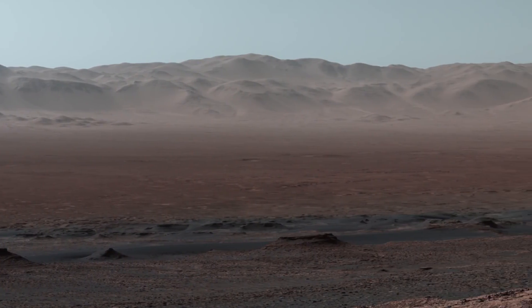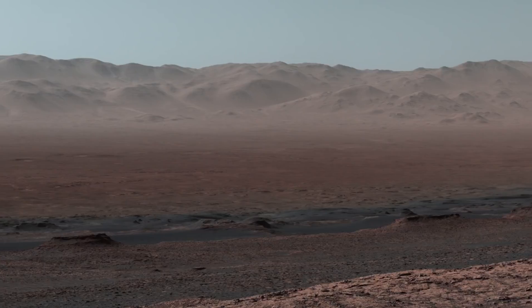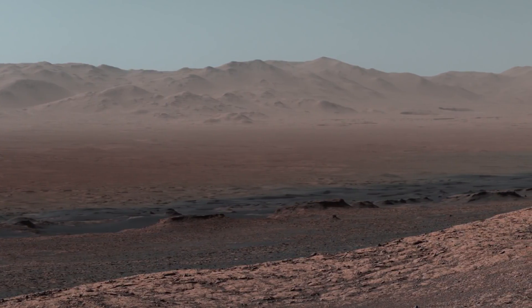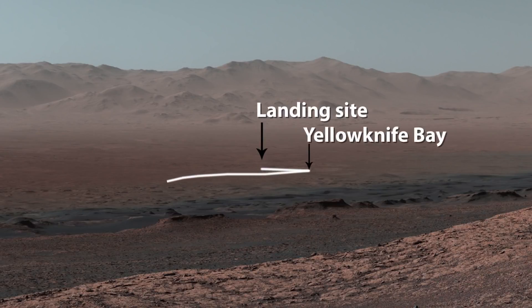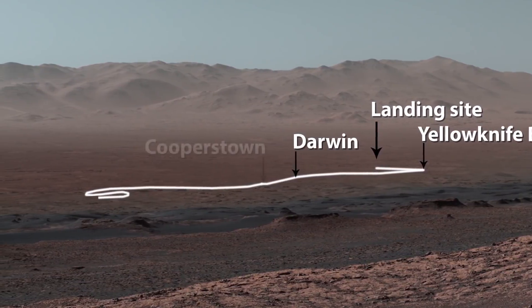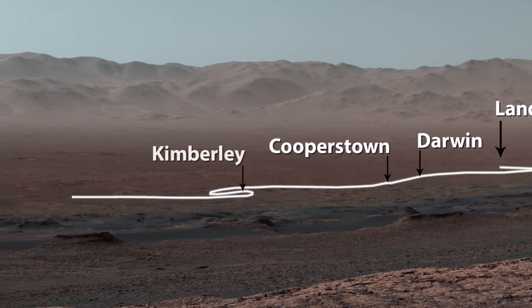This is also the first time we could look back and see everywhere we've been so far in the mission since landing in 2012. Here's the path we took. After landing, we drove to Yellowknife Bay, before we turned southwest through Darwin, Cooperstown, and the Kimberley.